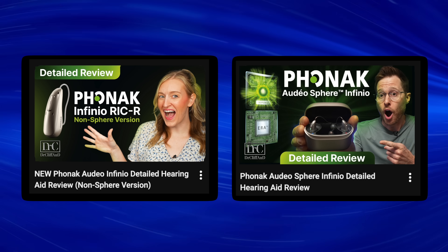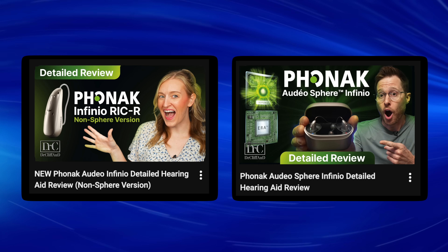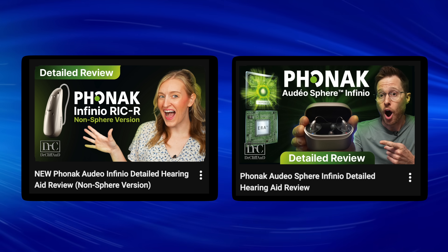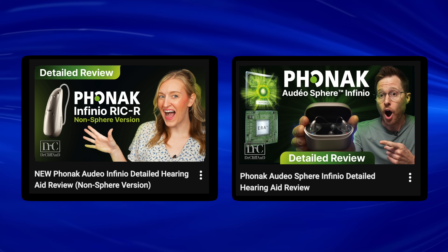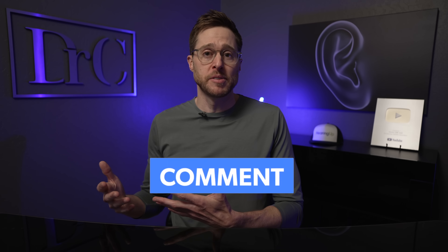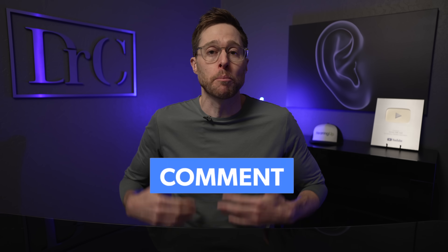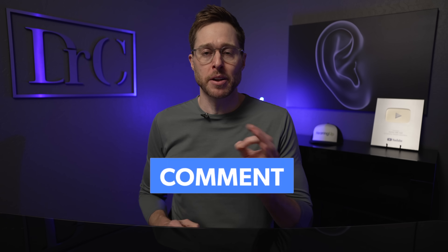If you want to watch my full detailed review of the Phonak Infinio hearing aids to learn about the features that are exactly the same, I'll link that video in the description. What do you think — do you like this strategy of Phonak releasing a firmware update to give you more features on your existing devices, or would you have liked to see them release a brand new hearing aid? Let me know in the comments, and I'll see you in the next video.